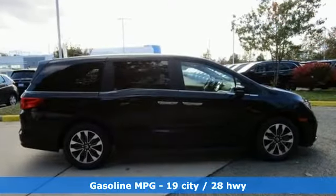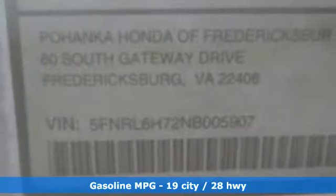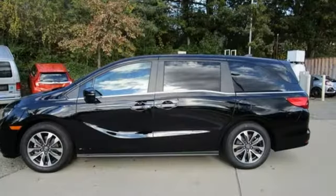Memory exterior door mirror settings. Front heated leather bucket seats. Streaming audio. Auto-dimming rear view mirror. AM FM satellite radio. Remote engine start. Dual zone climate control.